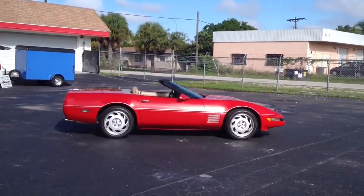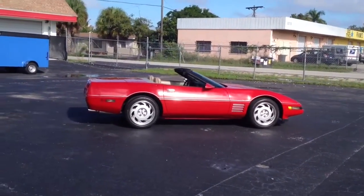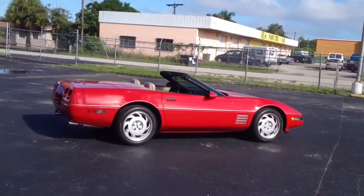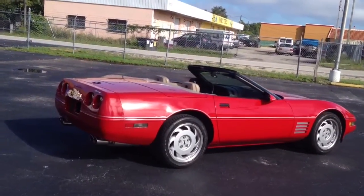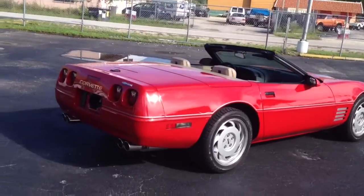Showing about 82,000 miles on the odometer and we believe that to be correct, however the title does show exempt on it. Tires on the car are basically brand new. It's a rare color combination of red with a taupe interior and a taupe roof on it as well.